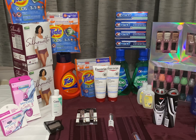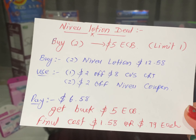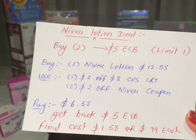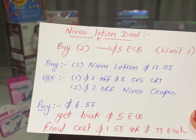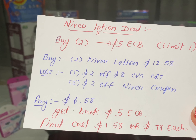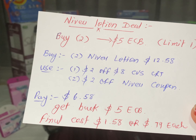The next deal is the Nivea lotion deal. Buy two Nivea lotions and get back $5 ECB — limit one per household. Buy two Nivea lotions totaling $12.58 ($6.29 each). Use one $2 off $8 CVS CRT and two $2 Nivea coupons — one printable from coupon.com and one digital. Pay only $6.58 and get back $5 ECB. Final cost: $1.58, or only $0.79 each.